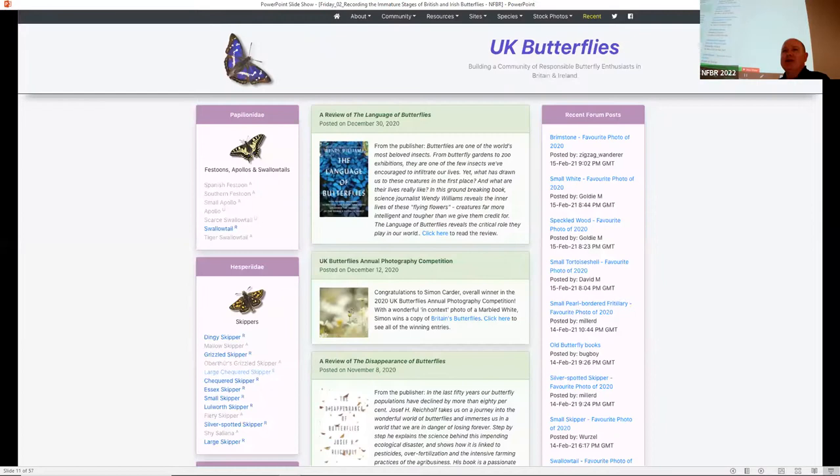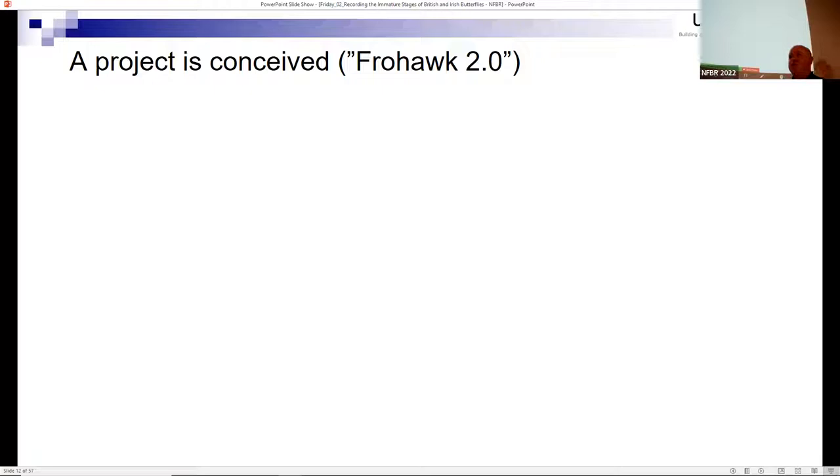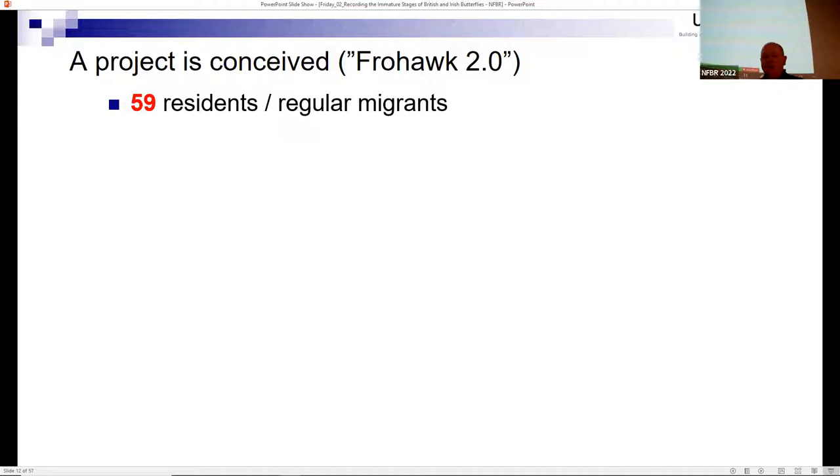I had this idea to do this for all instars and all species, but I needed help. So around 2002, I created a website called UK Butterflies, which took on a life of its own with many contributors. What I was trying to do was develop a community that allowed people to contribute photos in a meaningful way and use data from the photos for identification, aberrations, and other characteristics. One contributor suggested calling it 'Frohawk 2.0' - though I want to make clear that was nothing to do with me.